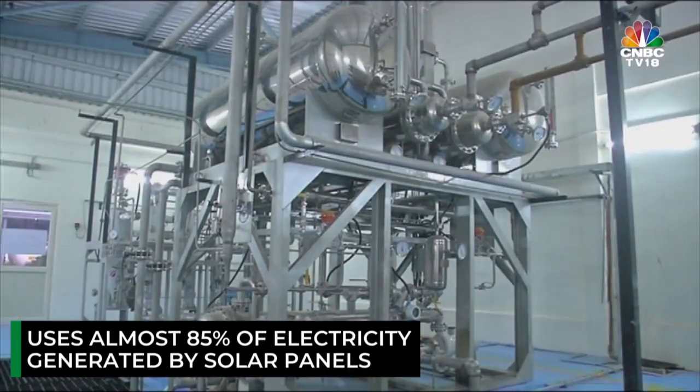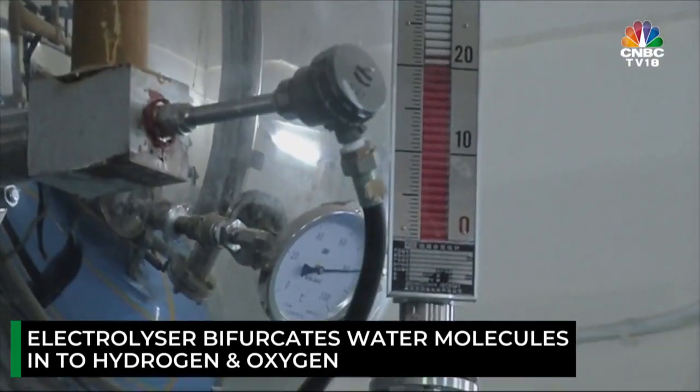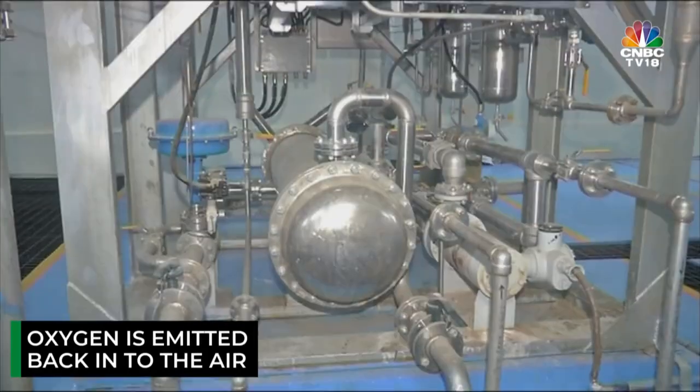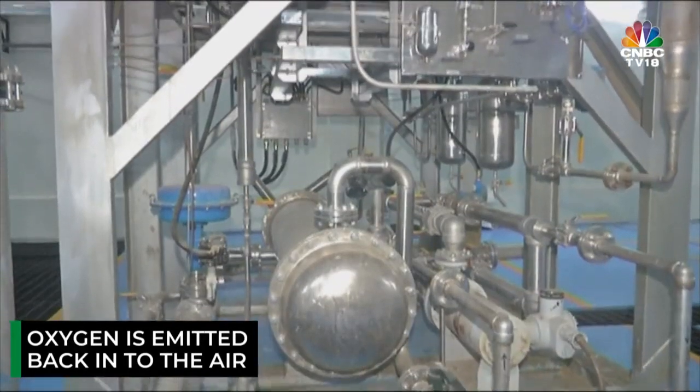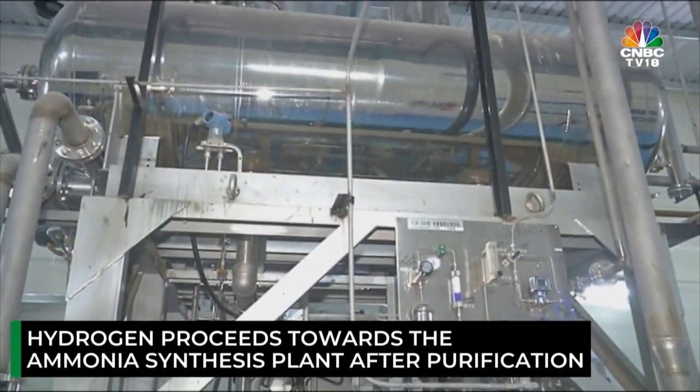With water as raw material and electricity from solar energy as fuel, the electrolyzer bifurcates water molecules into hydrogen and oxygen. The oxygen is emitted back into the air and could make a case for medical oxygen in future, while the hydrogen proceeds towards the ammonia synthesis plant after purification.